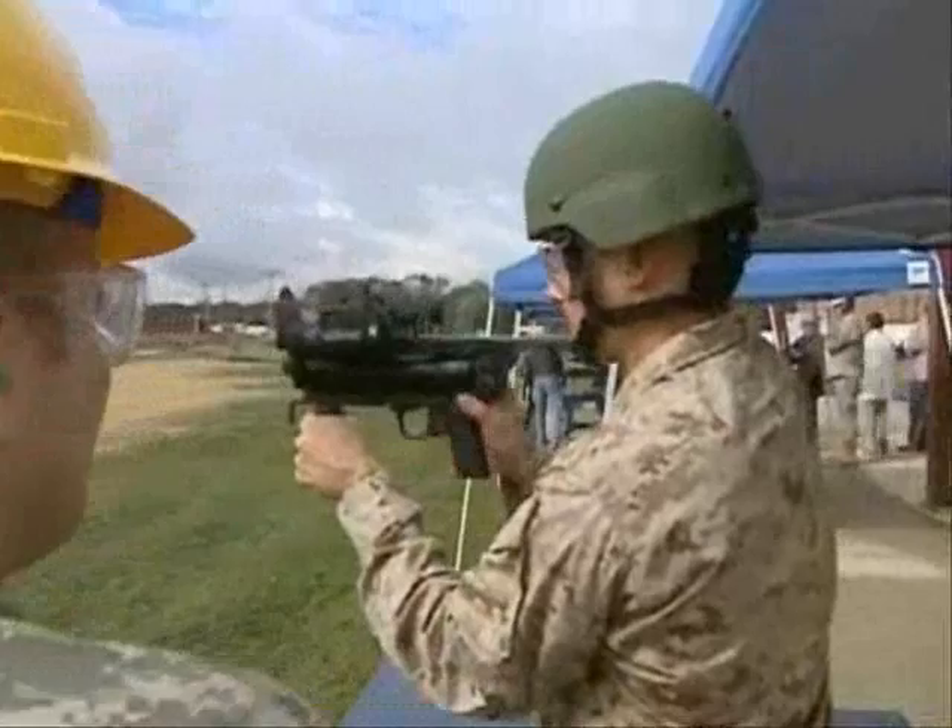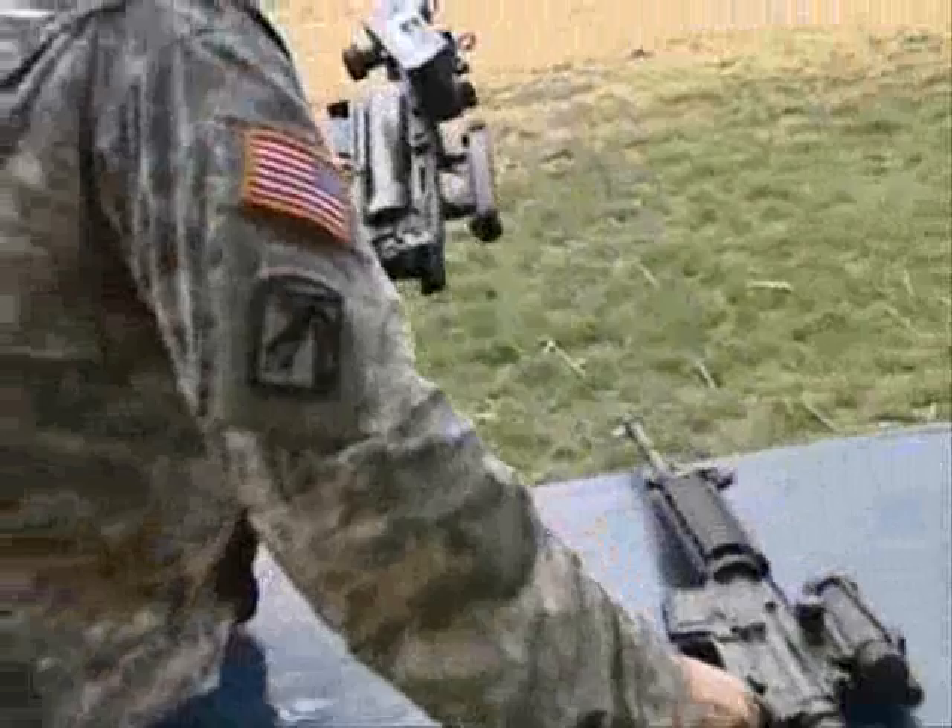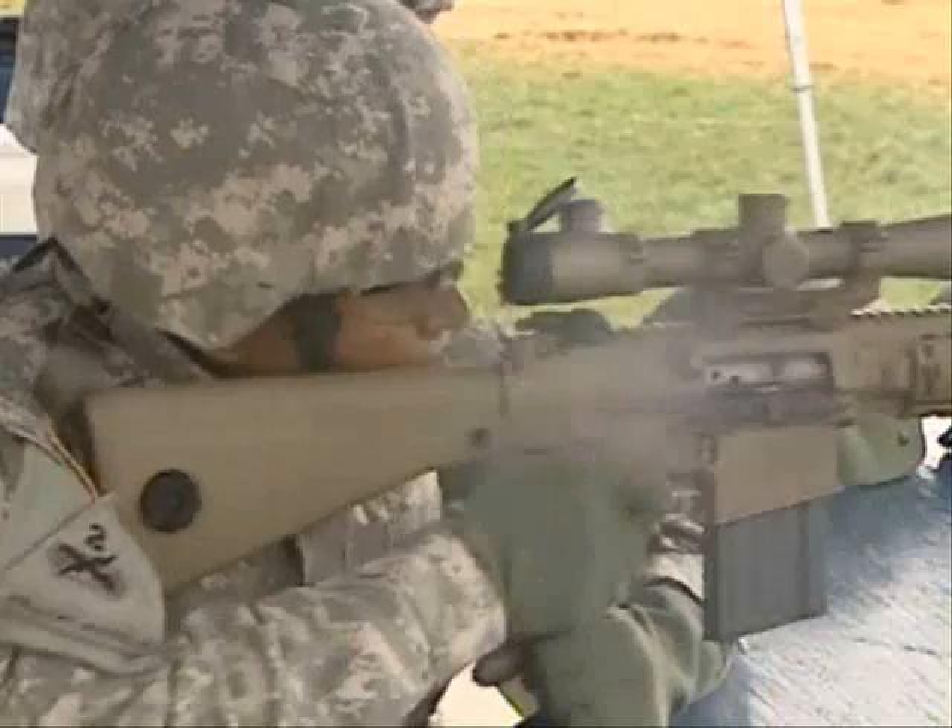Other weapons, like the XM320 Grenade Launcher — with a 5-meter burst radius, you would have got them both — are in the final stages of testing and development and won't be fielded for another year or so.